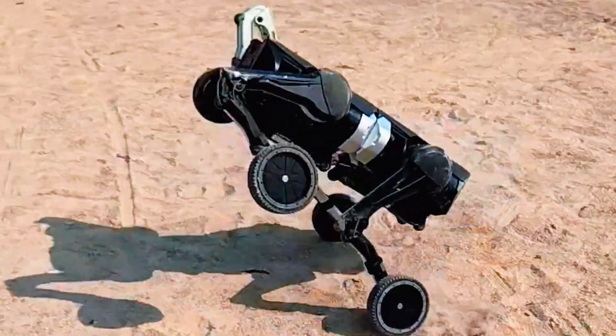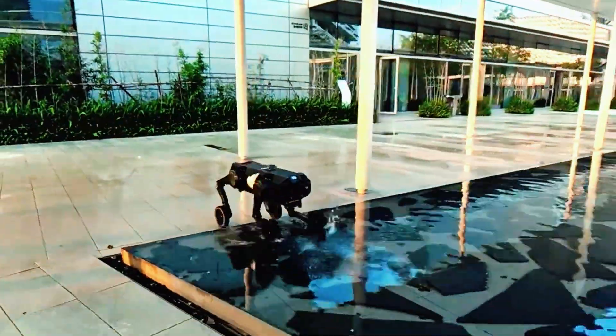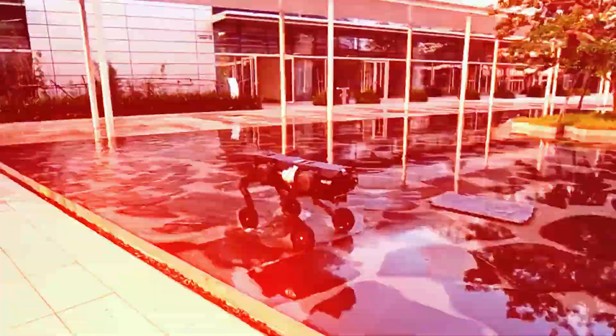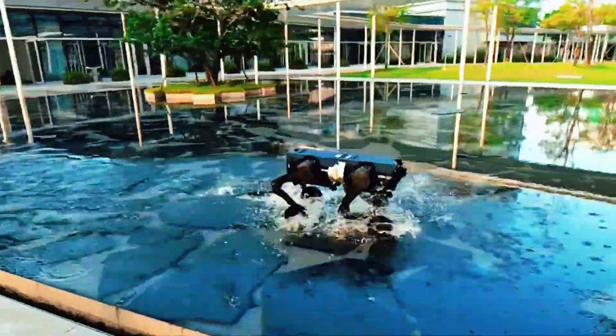It's as if each robot knows exactly what role to play — like ants forming a bridge or birds changing formation mid-flight. And this isn't just a flashy gimmick either.